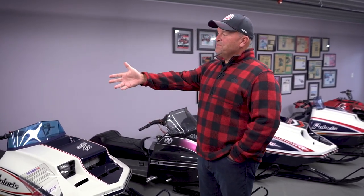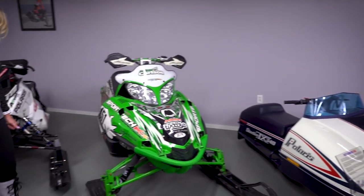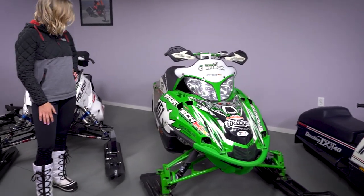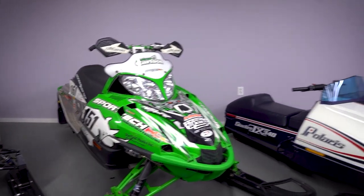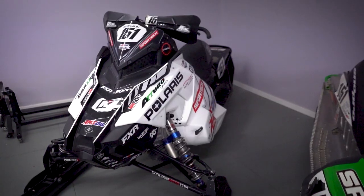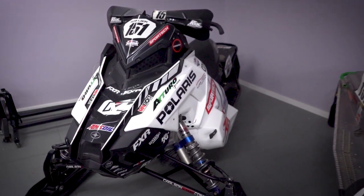These are Andrew's race sleds. The one on the right - I think it was 2008 or 2009 - was a sled he ran in the junior class and won a points championship, so we saved it and kept it. The one on the left is a Polaris factory mod and that was the last sled he raced before he retired. Someday he'll appreciate this, or his kids will appreciate it.